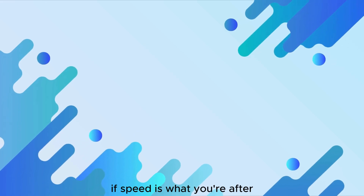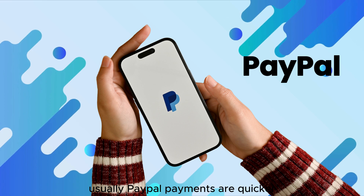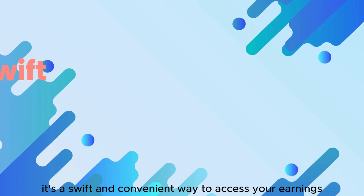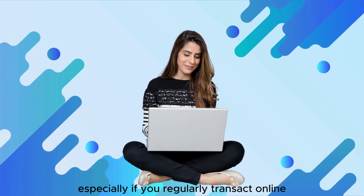If speed is what you're after, PayPal might be your go-to. Usually, PayPal payments are quicker, with funds often arriving within a day after Airbnb releases them. It's a swift and convenient way to access your earnings, especially if you regularly transact online.